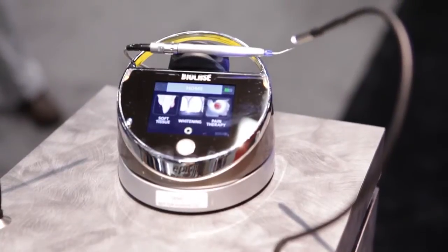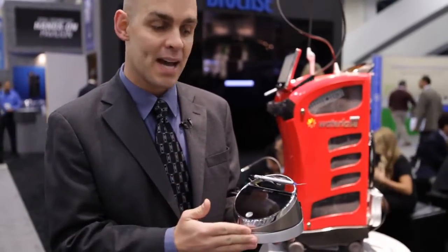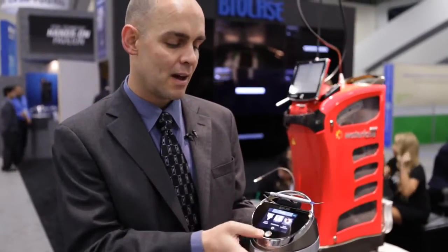The other thing about the product that's really important is that it has three separate devices basically built into one small package. All the other lasers that are out there, including some of our previous diode lasers, had just the ability to cut soft tissue. This incorporates whitening as well as pain therapy where you could treat TMJ and do other things.